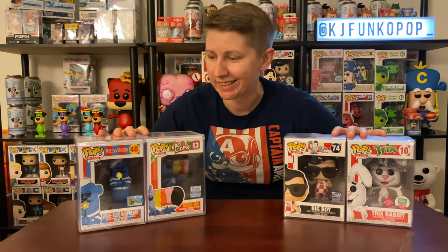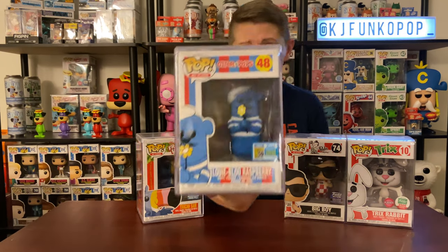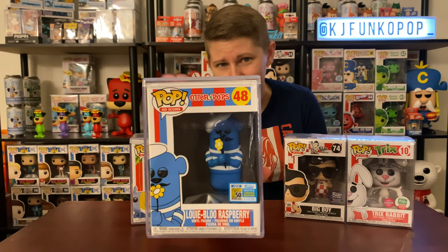These are four of my grails. Since I redid my shelves, I keep my more expensive pops in a safer place. We have Bluey Blue Raspberry, which has jumped up in price significantly — it's just gone crazy. Last I saw it was at around $370, which is just crazy to me. I finally put it in a hard stack because it was just in a soft protector before.